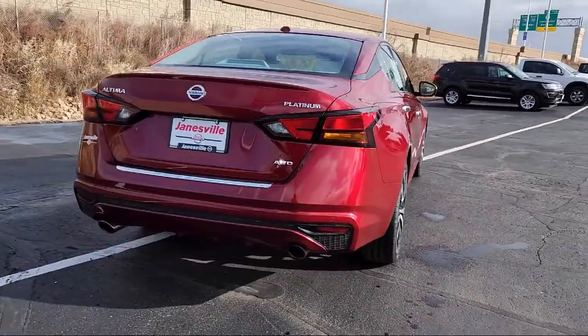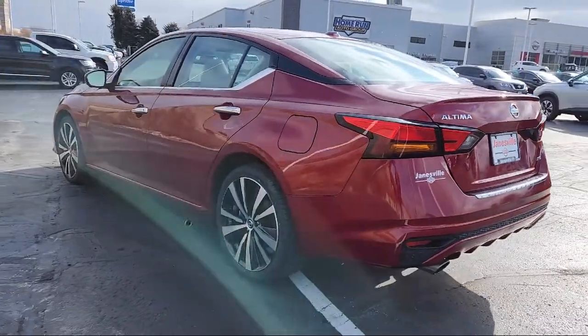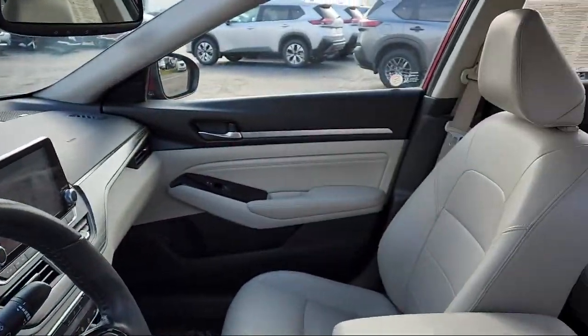It also features lane departure warning, HD radio, premium sound system, leather seating, and has less than 50,000 miles on the odometer.